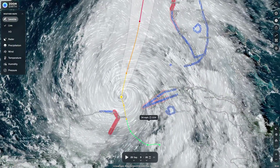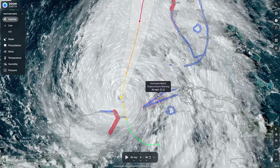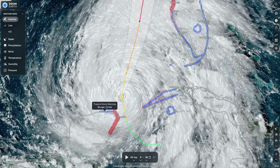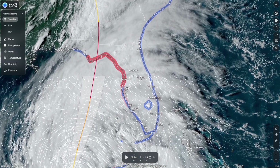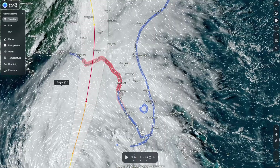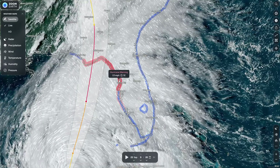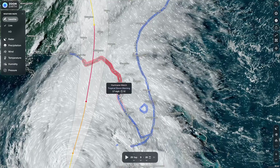In western Cuba, tropical storm warnings and hurricane watches are up. Even into the Yucatan Peninsula there's a hurricane warning and a tropical storm warning. Looking at Florida, the areas in red are hurricane warnings, and the area to the west where landfall will be is in a tropical storm warning. The entire Florida peninsula is either in a tropical storm warning or a hurricane warning.